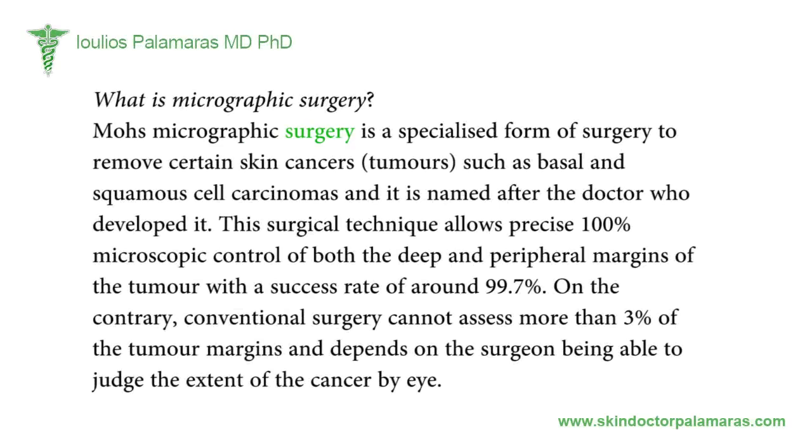Mohs micrographic surgery is a specialized form of surgery to remove certain skin cancers and tumors such as basal and squamous cell carcinomas, named after the doctor who developed it. This surgical technique allows precise 100% microscopic control of both the deep and peripheral margins of the tumor with a success rate of around 99.7%. Conventional surgery, by contrast, cannot assess more than 3% of the tumor margins and depends on the surgeon being able to judge the extent of the cancer by eye.